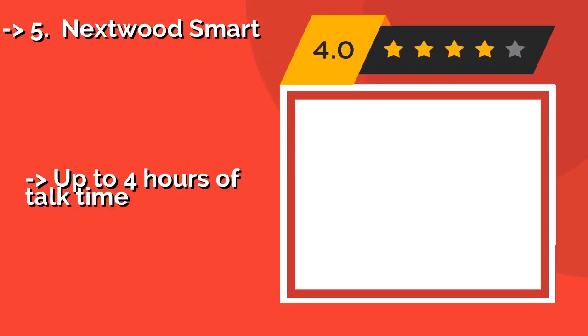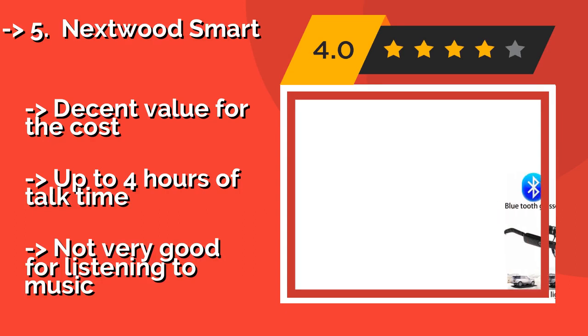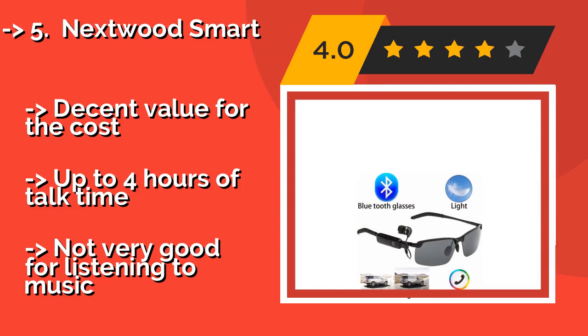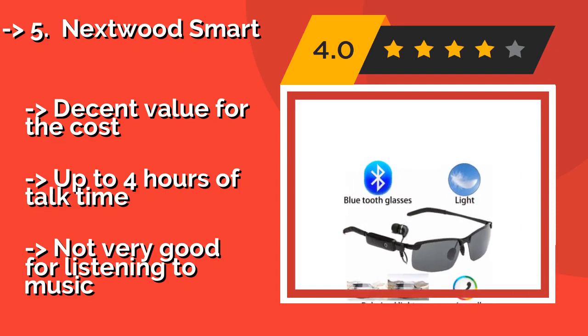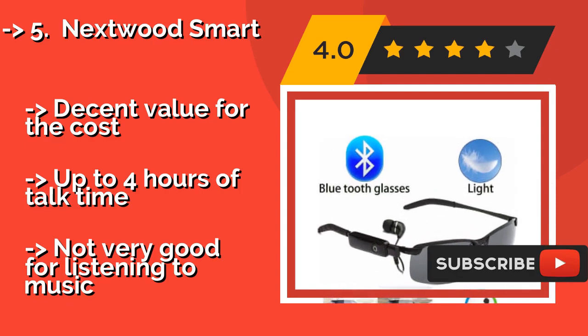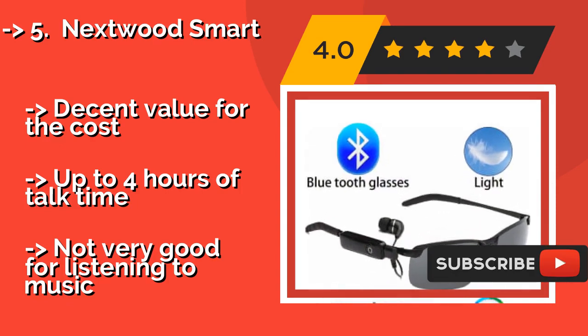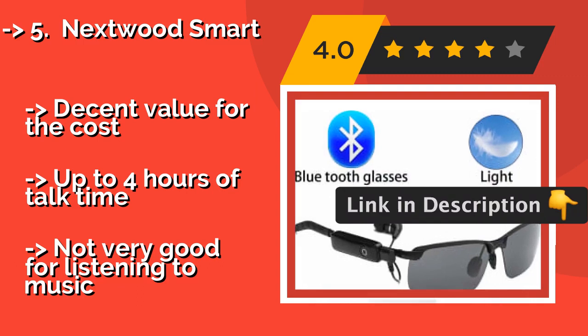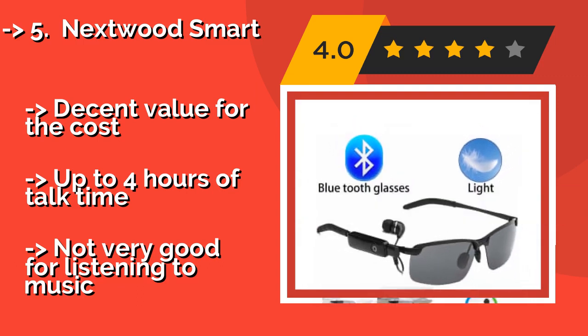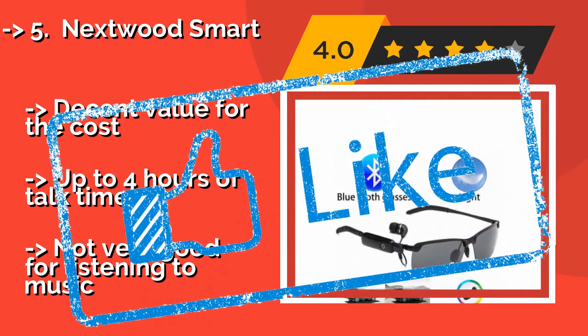The fifth product is the Nextwood Smart, approximately $28. The single earbud wired to the right arm makes it a good choice for hands-free calling while driving. These put more emphasis on functionality than style, and therefore aren't quite as discreet as most others. Decent value for the cost, with up to 4 hours of talk time. But not very good for listening to music.